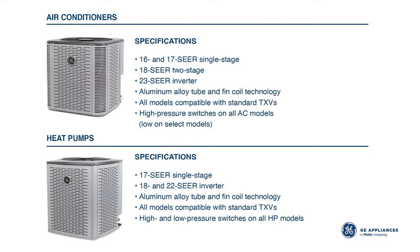Jumping into the product, we have a full line of both straight air conditioner and heat pump, with 16 and 17 SEER single stage, 18 SEER 2-stage, and 23 SEER inverter air conditioners available, while the heat pump line goes from a 16 SEER single stage to an 18 SEER inverter and a 22 SEER inverter. So whether your customers are installing high or low efficiency units, we're going to have them covered.